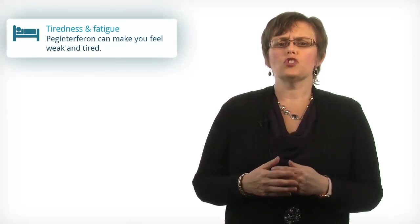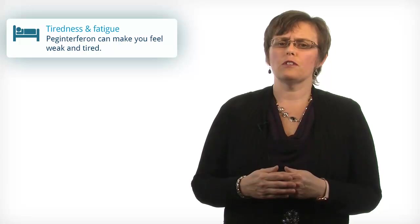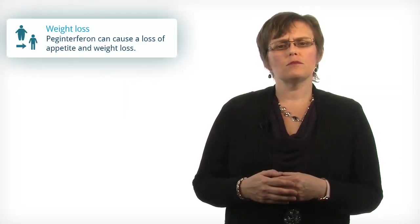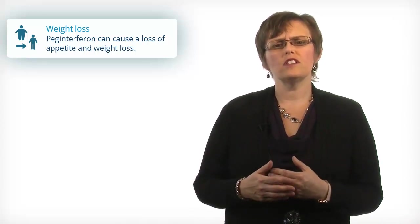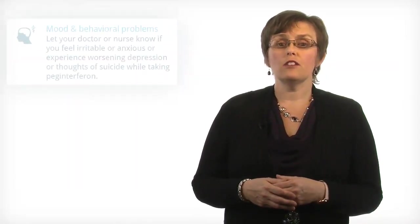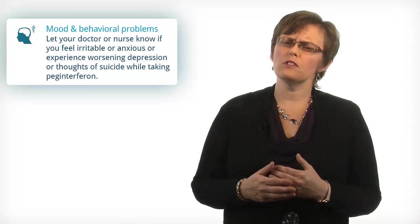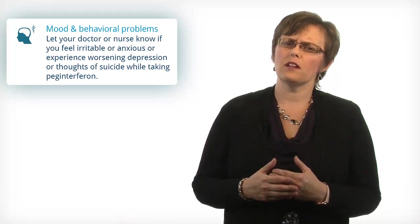Some people also feel generally weak and tired throughout their treatment with PEG interferon. PEG interferon and ribavirin can sometimes cause a loss of appetite and weight loss. Let your doctor or nurse know if any of these side effects become severe. Let your doctor or nurse know if you feel irritable or anxious or are experiencing worsening of depression or thoughts of suicide while taking PEG interferon.